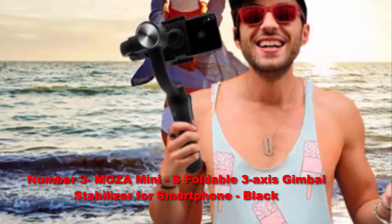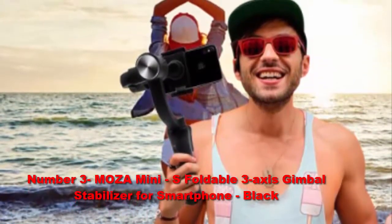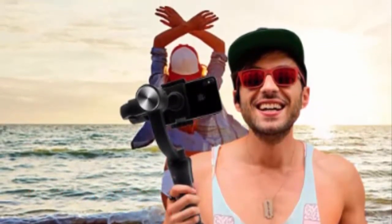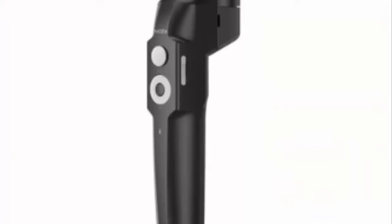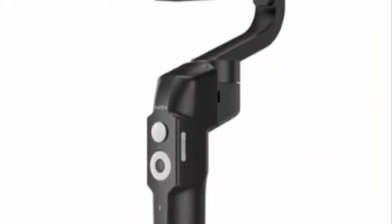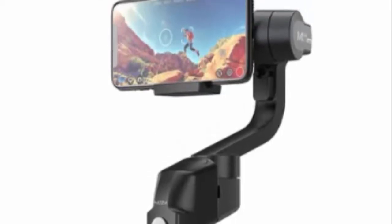Number 3: Moza Mini S Foldable 3-Axis Gimbal Stabilizer for Smartphone, Black. Lightweight and easy to carry, helping you have a happy experience. Easy to rotate with fast switching between horizontal and vertical shots. Tracks objects and targets, lets you experience time-lapse photography and the depth of time and space, recording precious moments and playing with zoom.